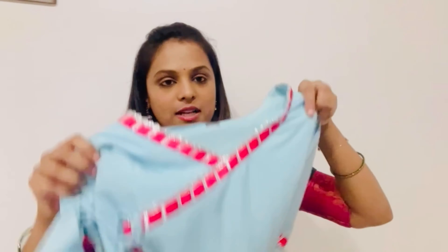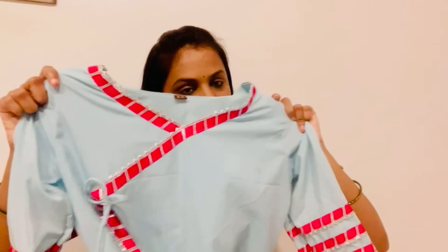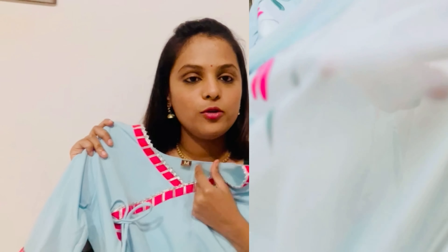If you miss this dress, we will see the next dress. For the next dress, this is a nice combination. It's a blue and pink combination — this dress has a North Indian feel.